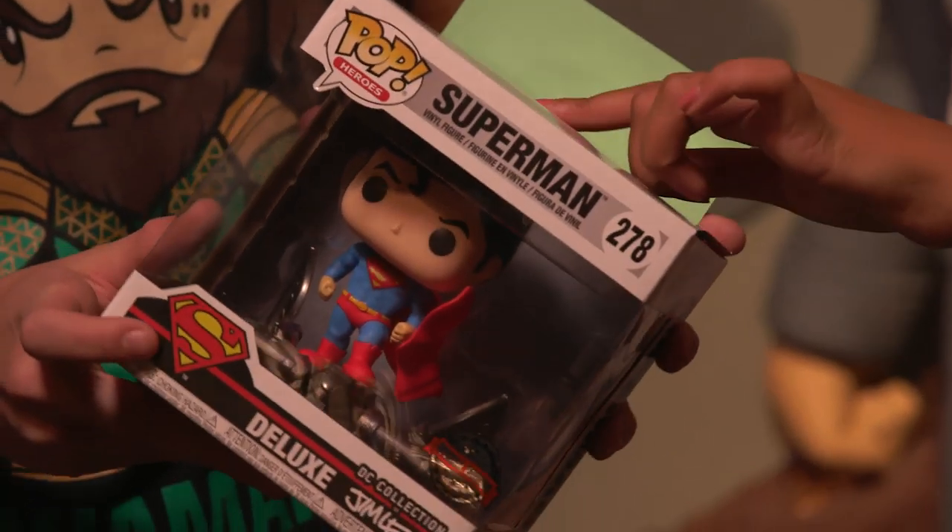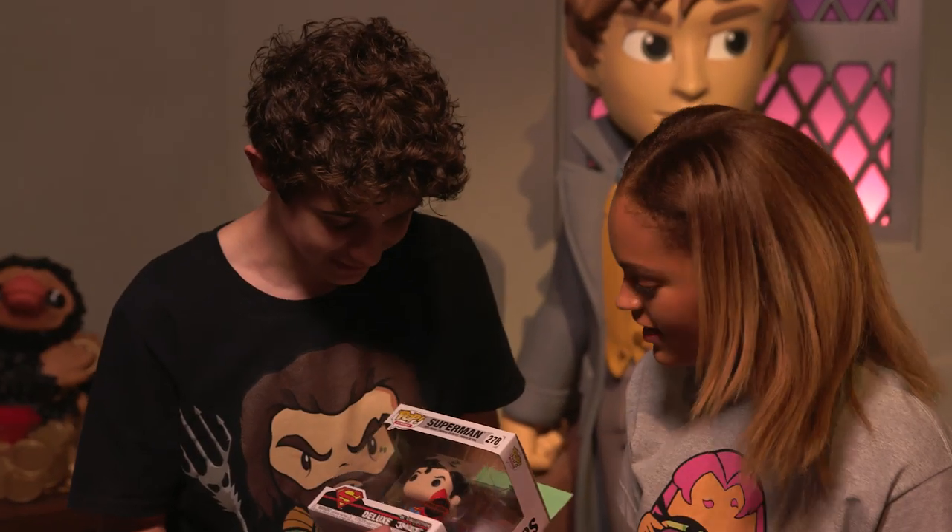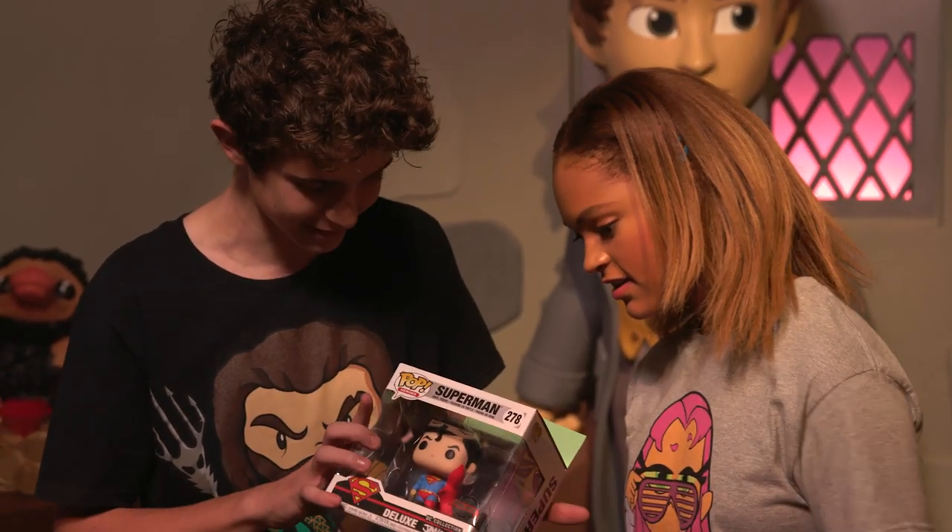This is so cool. His hair is amazing, and he's standing on a gargoyle. The colors are great — Batman will be jealous. This is a Jim Lee DC collection — he designed this. Awesome.